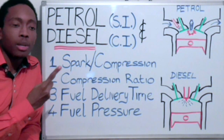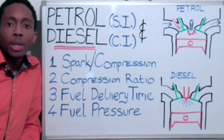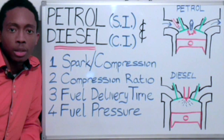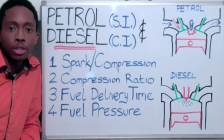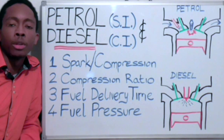Number 1: Spark or compression. A petrol engine is a spark ignition engine, which means that it uses a spark plug to ignite the fuel within the cylinder. Whereas, a diesel engine is a compression ignition engine, which means that it uses compression to ignite the fuel within the cylinder.